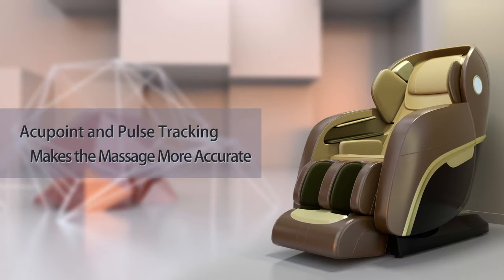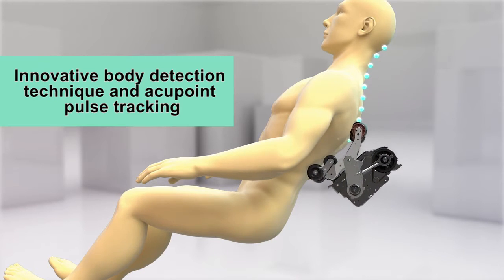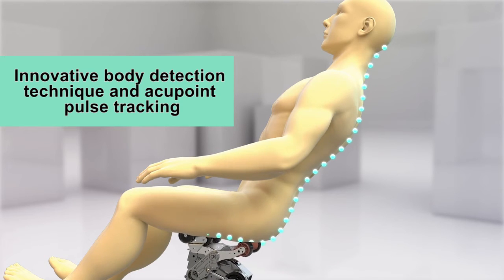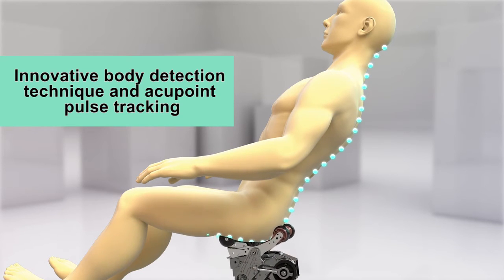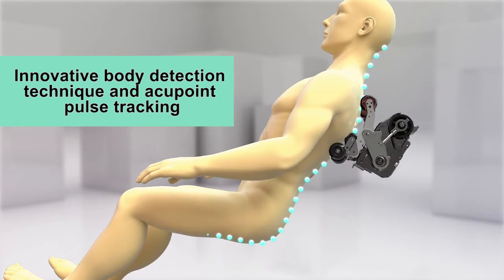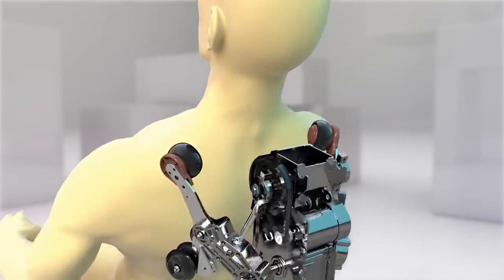Accupoint and pulse tracking makes the massage more accurate. Innovative Body Detection Technique and Accupoint Pulse Tracking Theory. According to thousands of years of traditional Chinese medicine massage theory and the body's physical features, it uses its intelligent detection system to detect the neck, shoulder, and back.